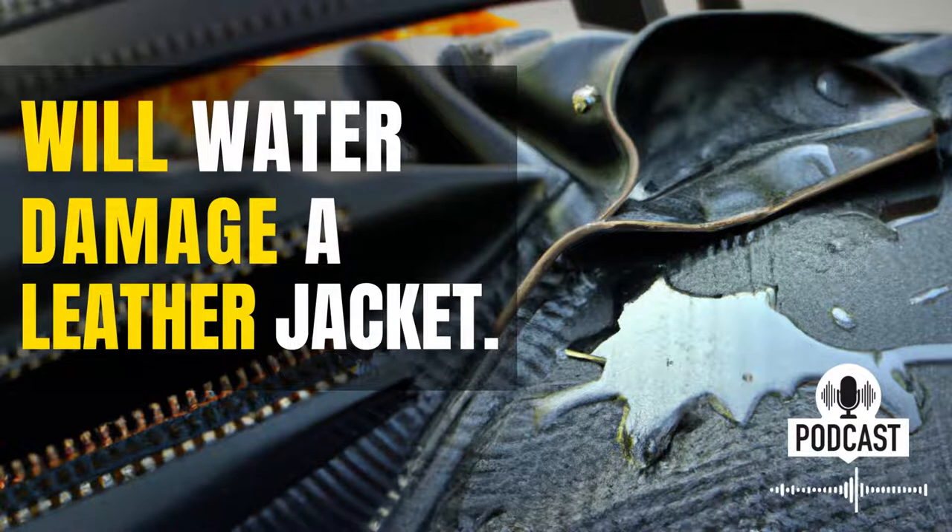Water damage is one of the worst things that can happen to a leather jacket, but it doesn't have to be the end of the world. If you take care of your jacket and act quickly, then you can usually avoid major damage.